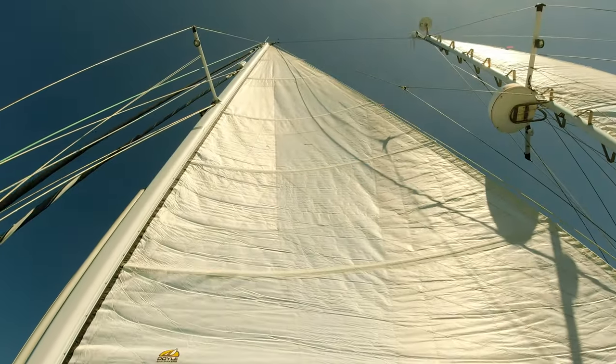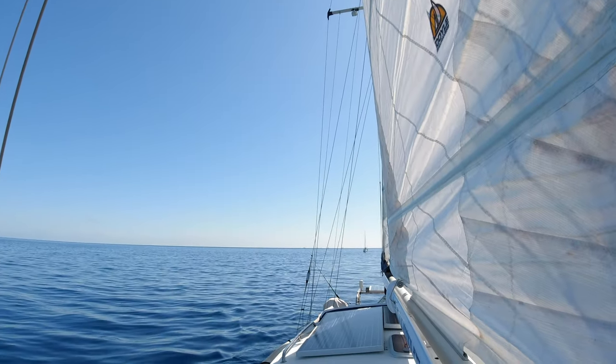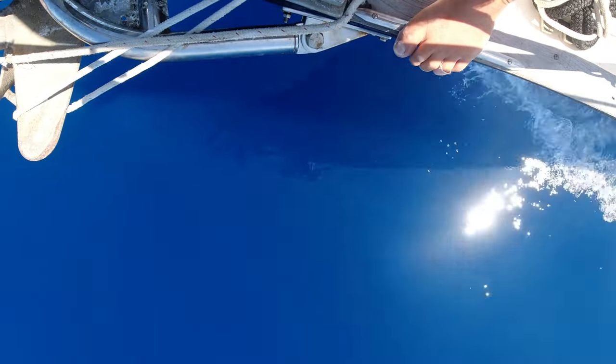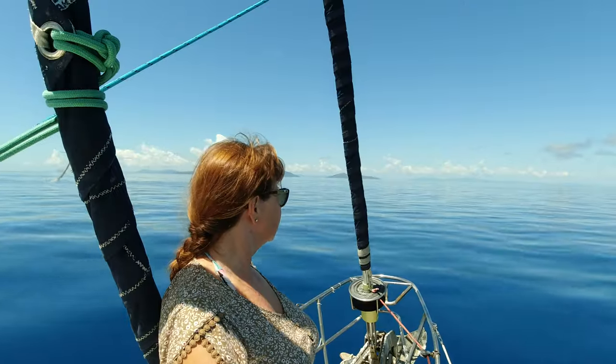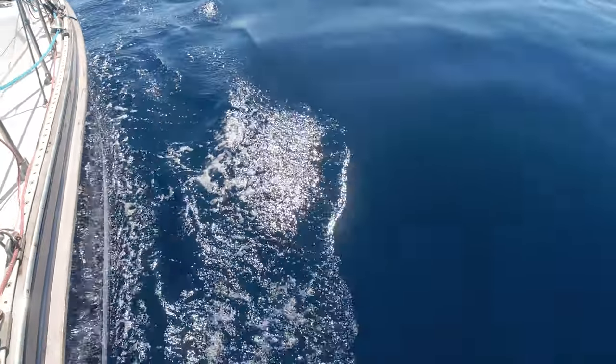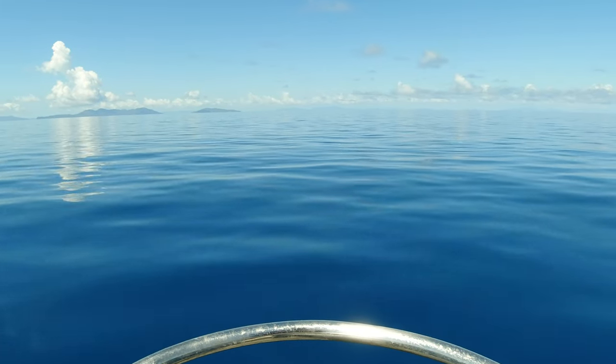A modest breeze was forecast, so we raised the main and mizzen sails in anticipation of its arrival. But the reality was another windless, glassed-out day. So it was motoring all the way across the main shipping channel towards Heyman Island and our planned lunch stop at Langford Reef.